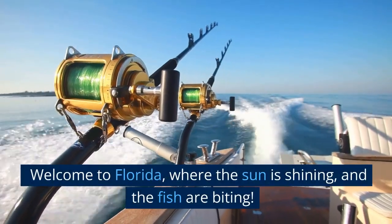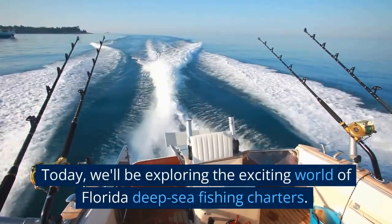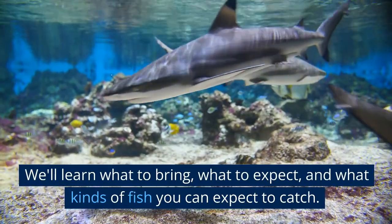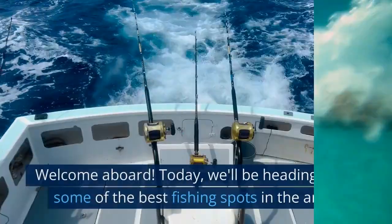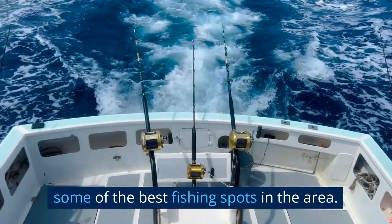Welcome to Florida, where the sun is shining and the fish are biting. Today we'll be exploring the exciting world of Florida deep-sea fishing charters. Let's dive in! Welcome aboard! Today we'll be heading out to some of the best fishing spots in the area.